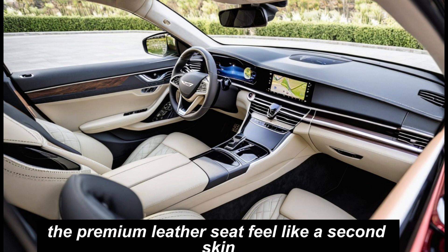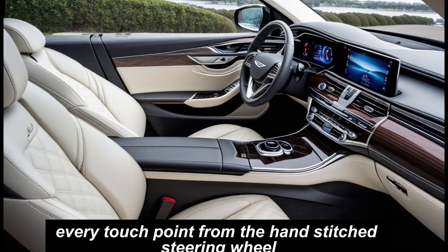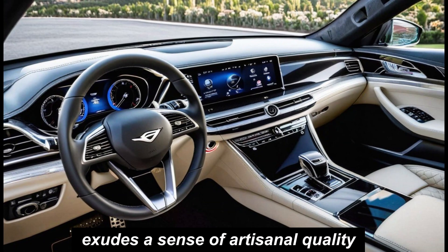Step inside, and prepare to be enveloped in a haven of serenity. The premium leather seats feel like a second skin, while the panoramic sunroof bathes the cabin in natural light. Every touchpoint, from the hand-stitched steering wheel to the metallic trim accents, exudes a sense of artisanal quality.